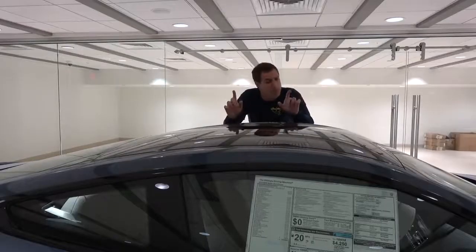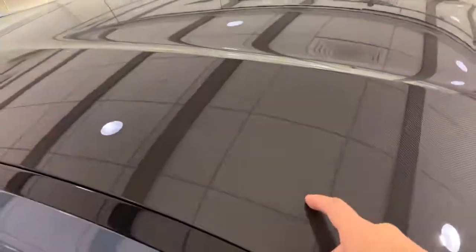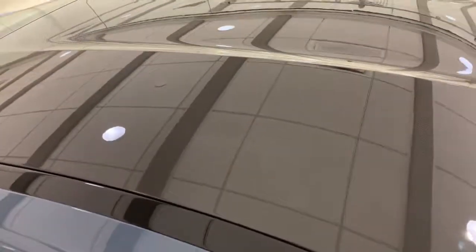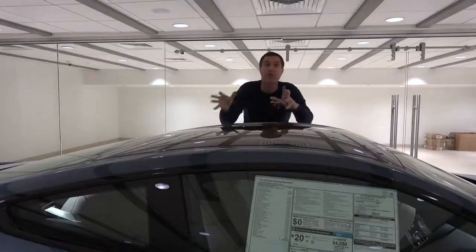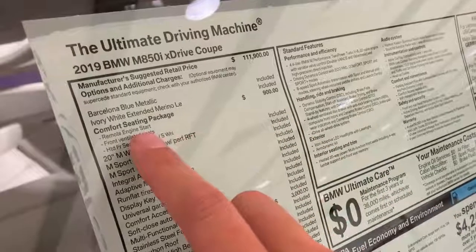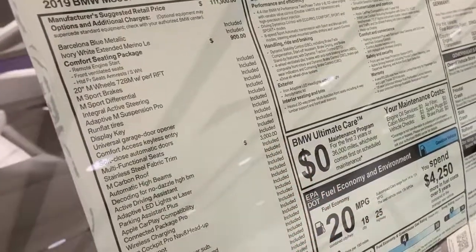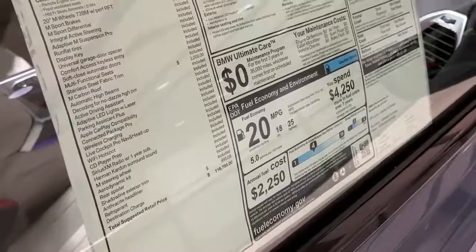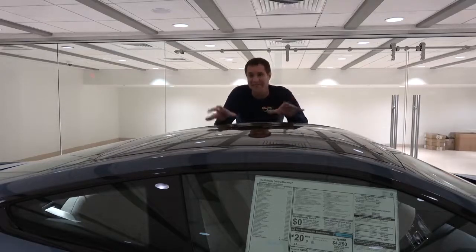The roof has no sunroof — instead it has a carbon fiber roof panel, a $3,000 option. Interestingly, this car only has two options: the comfort seating package for $900 and that carbon fiber roof for $3,000, bringing the MSRP to around $116,000 from a base of about $112,000. Compared to Porsche, which charges for everything, it's actually nice how much comes standard in this car, even at its high price tag.